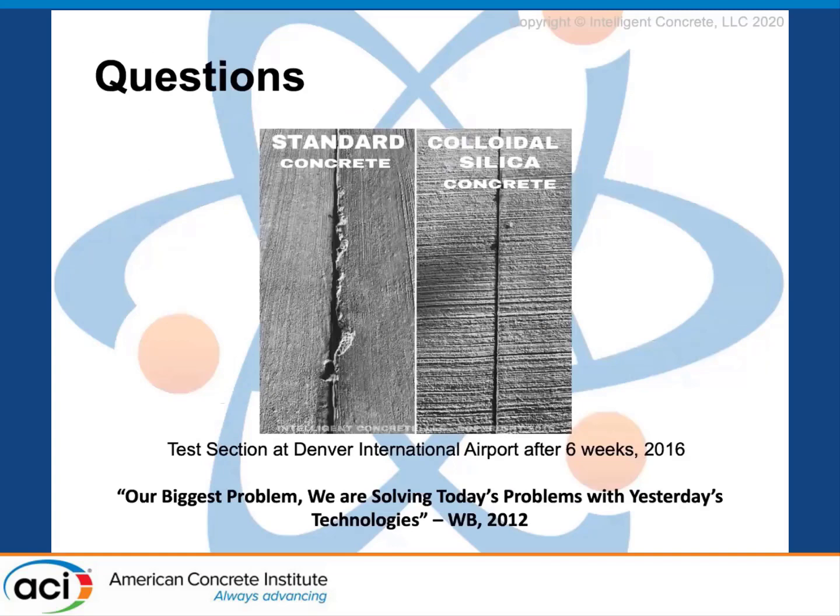That slide in front of y'all is from Denver International Airport — we did a few parking lots out there. Regarding how old the Peterson pavements were, that's a hard number because a lot of it has been replaced piecemeal. I want to say the majority was replaced in the 1960s and 70s. We're working on an airport right now for the Air Force that was placed in the 1940s and they're just replacing it now. Regarding how much longer you need to mix the nanosilica — it's just like putting any other admixture in at the end. Nothing more than that.